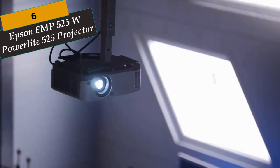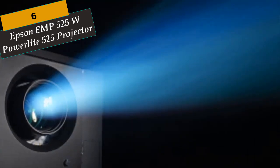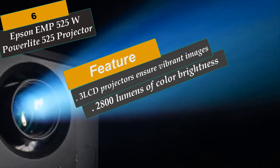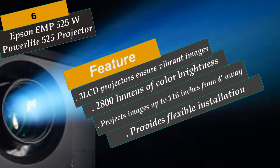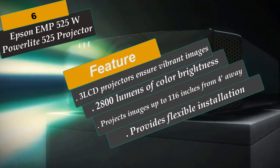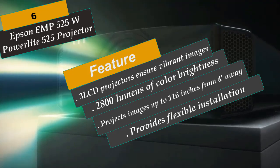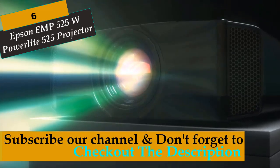At Number 6 is the Epson EMP525W PowerLite 525W Projector. Delivering 3x brighter colors than competitive models, Epson 3LCD projectors ensure vibrant images. Featuring 2800 lumens of color and white brightness, the 525W shines even in ambient light. Optimized for small spaces, it projects images up to 116 inches from 4 feet away with minimal shadows or glare. Low-cost, long-lasting lamps offer a low total cost of ownership, and an optional wall mount provides flexible installation.